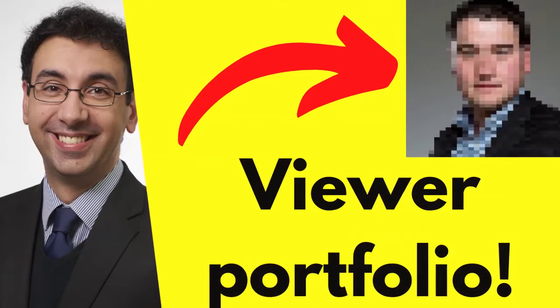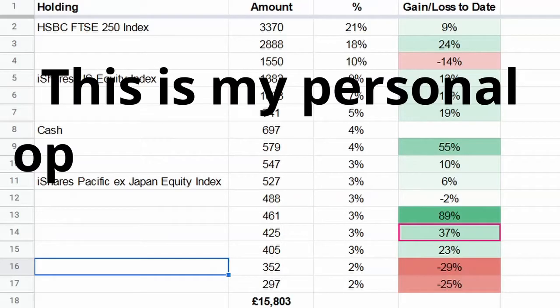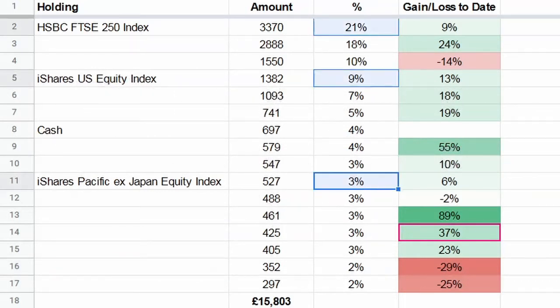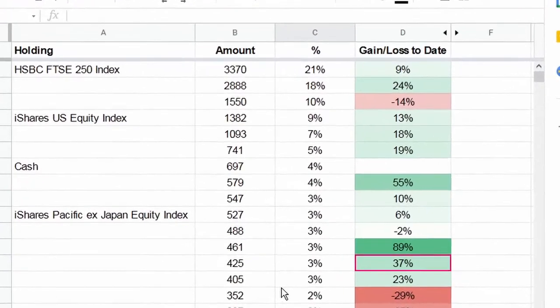I'd like to thank Adam, one of my viewers, for sending his portfolio in. I've got it here on screen. I'm going to start with the index and cash position. With the indexes, you can see that makes up around about a third of his portfolio, and he's got a small cash position. Adam's objective is that he wants a relatively low-maintenance portfolio - he doesn't have the time to spend researching individual stocks. It's a relatively new portfolio and he's looking for high single-digit returns, maybe around 10%, on a long-term passive basis.